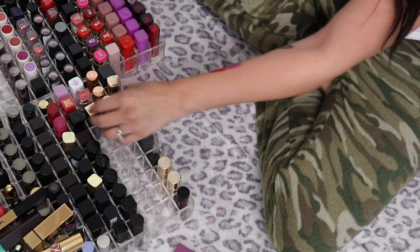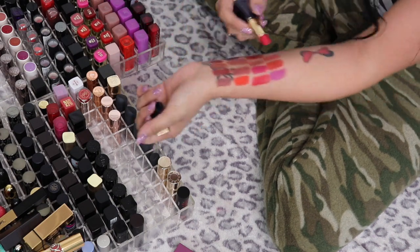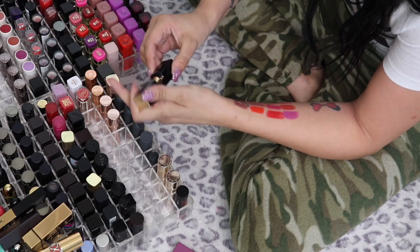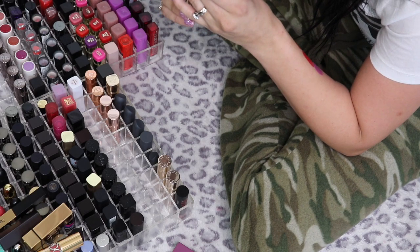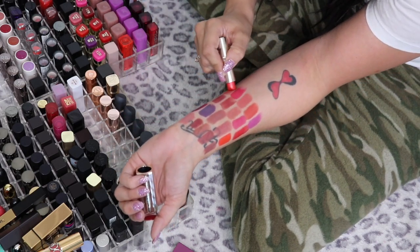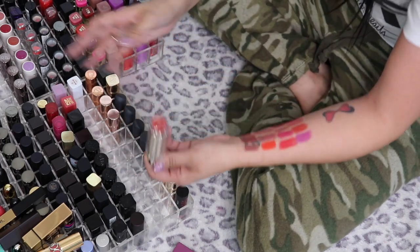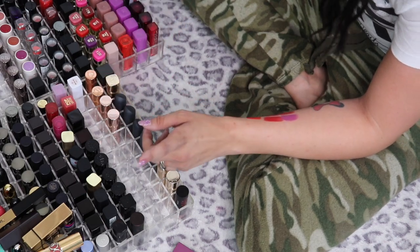This is the Estée Lauder Pure Color Envy in Jealous — it's more on the pink side, so I'll come back to that one. The Estée Lauder Pure Color Love Lipstick in Flash Chill has shimmer in it. I'm putting this one in the maybe pile because I'm not a huge fan of shimmer lipsticks — I'm going to try it on and see what I think.